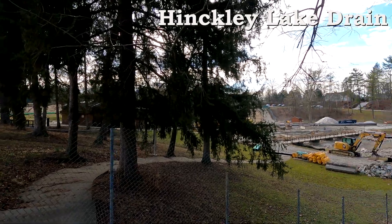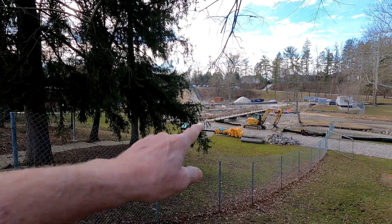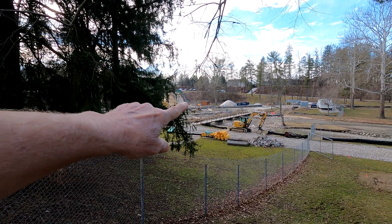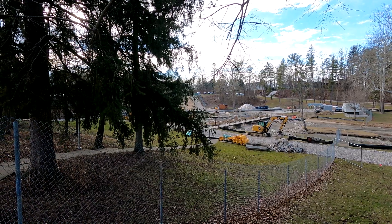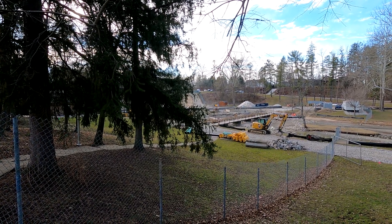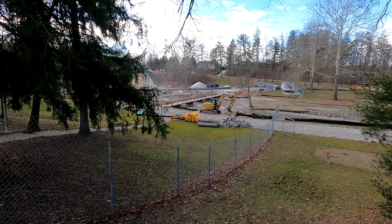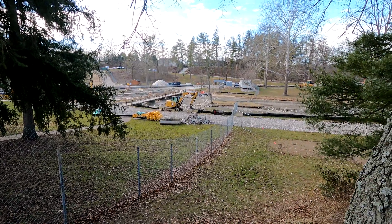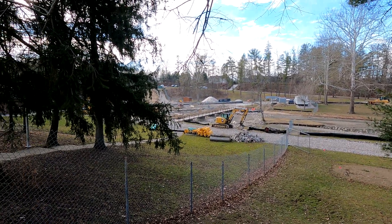I'll see if I can get a better view of that. You can see they've kind of dug up the swimming area, so I don't know what the plans are from there. They left the walkway intact. It doesn't seem like there's that much water flowing in the river, but they're over there digging.